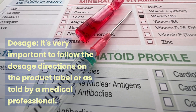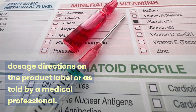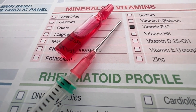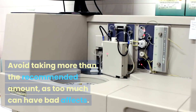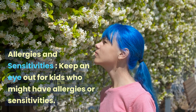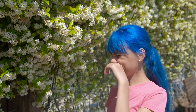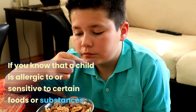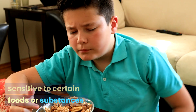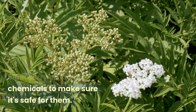Dosage: it's very important to follow the dosage directions on the product label or as told by a medical professional, and to avoid taking more than the recommended amount. Allergies and sensitivities: keep an eye out for kids who might have allergies or sensitivities. If you know that a child is allergic to or sensitive to certain substances, check the elderberry product's ingredients to make sure it's safe for them.